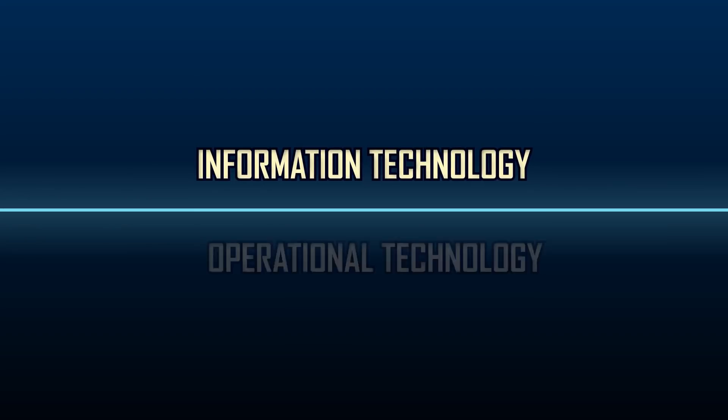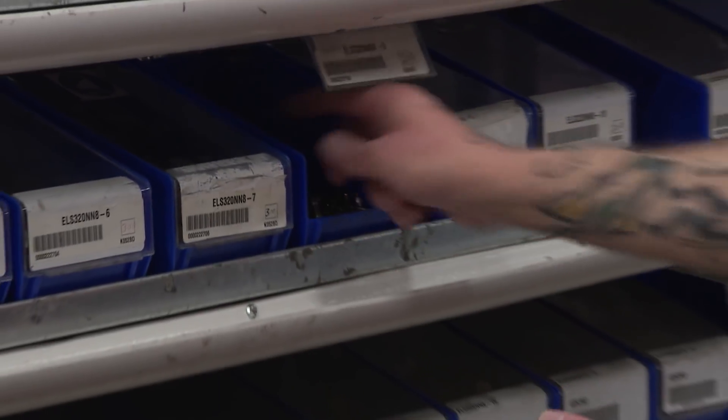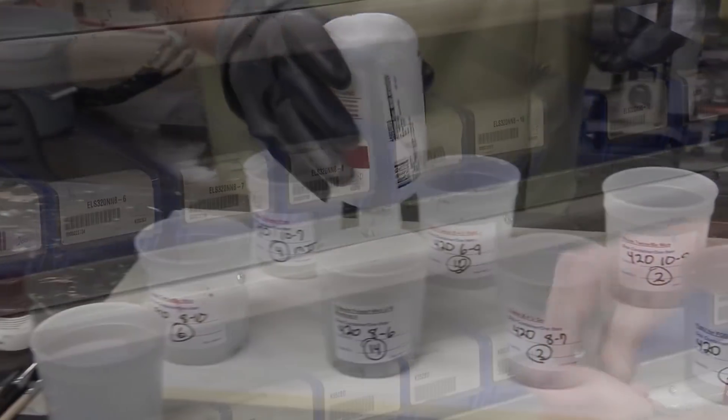Historically there's been a big divide between IT and OT and the two domains didn't talk much. A good example of that is our wing assembly operation, where right now the technician has to go and collect all the fasteners he needs.